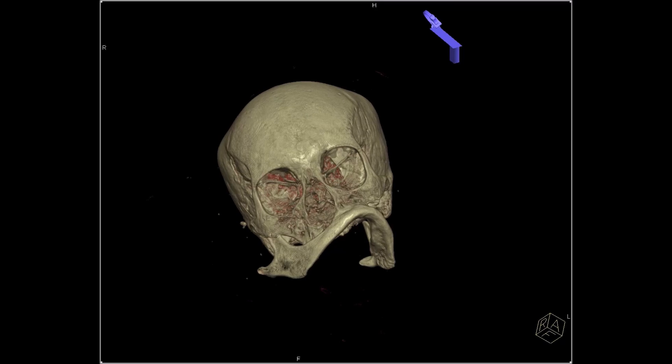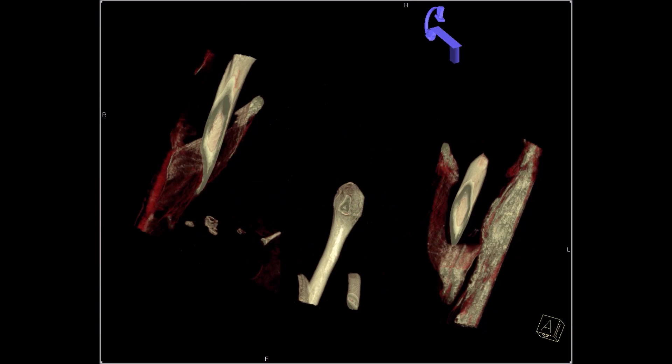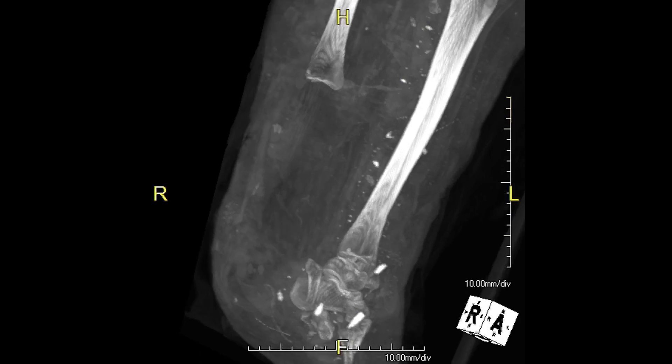Each time we have an incremental change in the technology, it allows us to understand better what's going on with mummies of this remote period — we learn much more and are able to say much more than in the past.